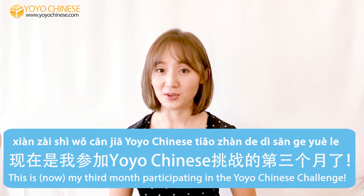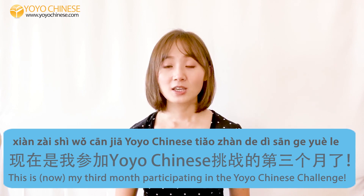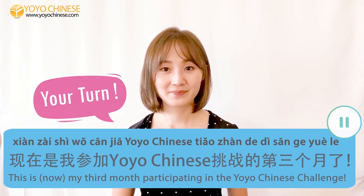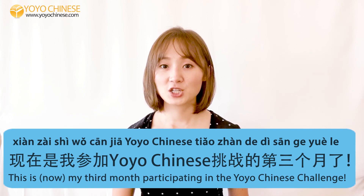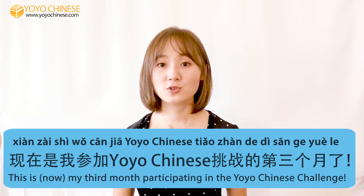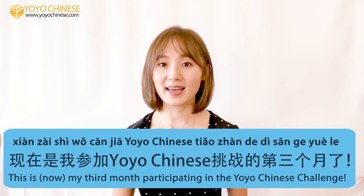Say the full sentence with me: 现在是，我参加YoYo Chinese挑战的，第三个月了。That's all for this segment of Chinese Phrase of the Day. I'll see you next time. Bye!